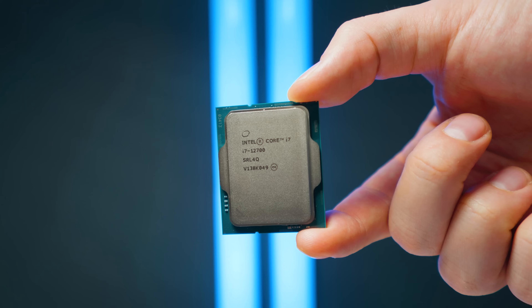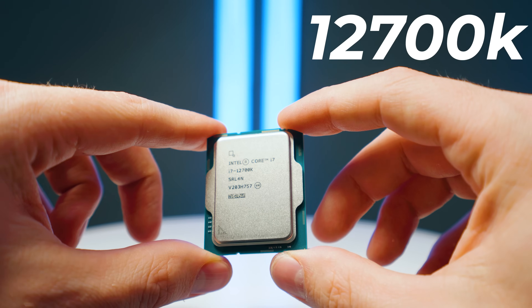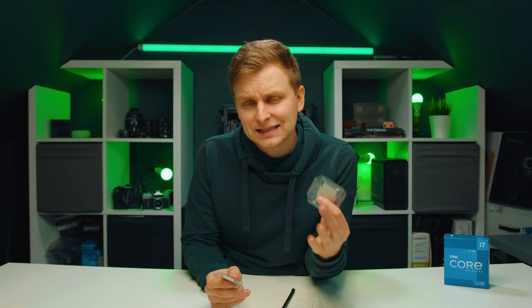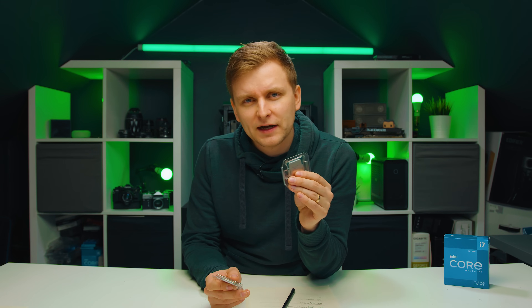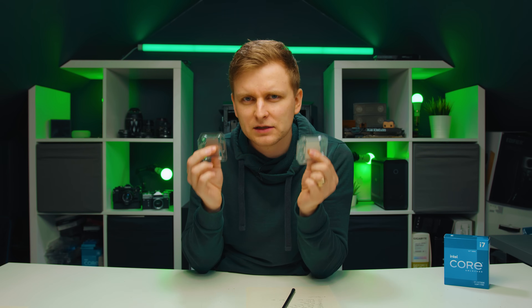Welcome to Tech Notice. Two CPUs here, both i7s — one is the 12700 and one is the 12700K. On paper, they look pretty much identical except for the K at the end. But is it worth the price difference? Intel says it's about $20, sometimes more, sometimes less depending on the seller. But according to my findings, I found something very interesting when benchmarking these two CPUs.